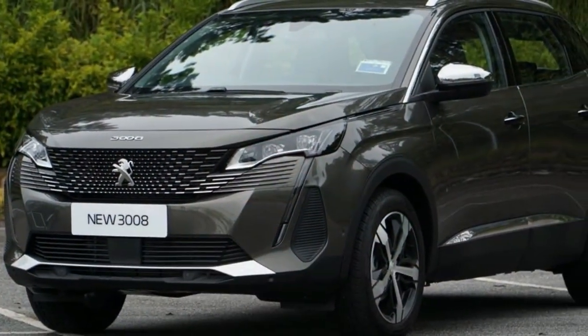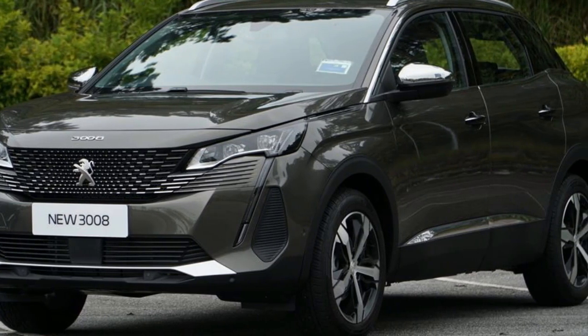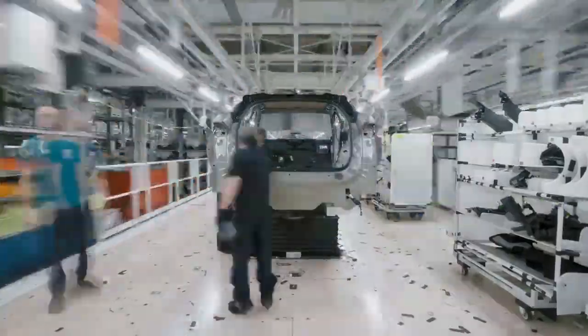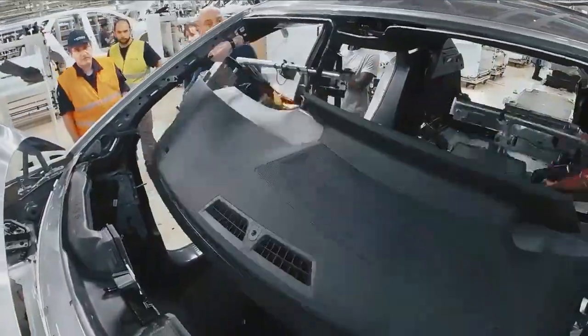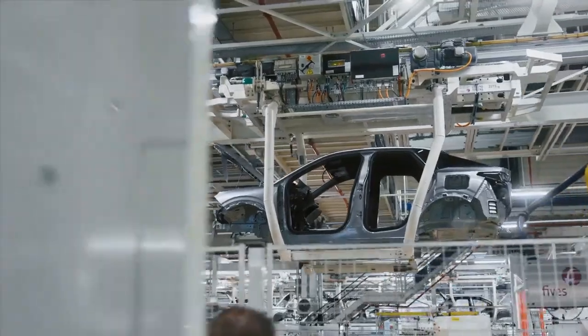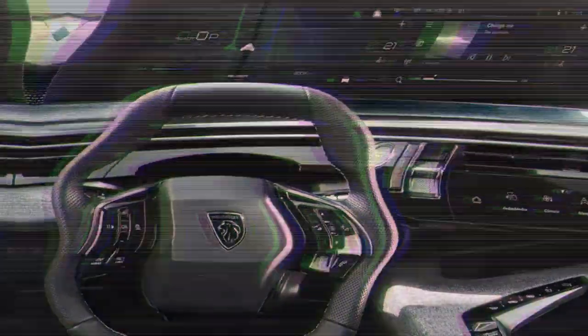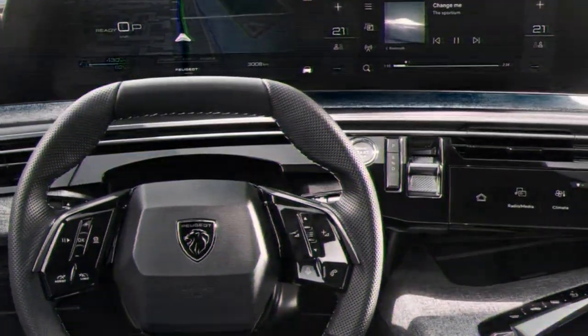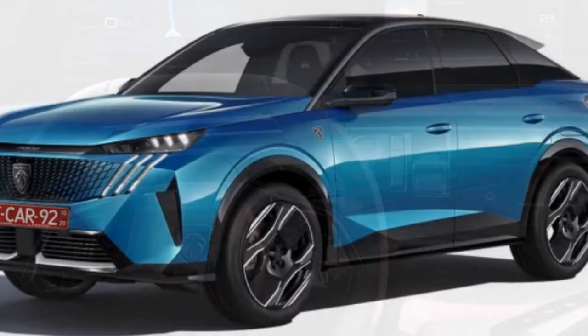The mild hybrid produces 134 brake horsepower, which falls short of the power output seen in key competitors like the Nissan Qashqai and Hyundai Tucson. Meanwhile, the upcoming plug-in hybrid will feature Stellantis' familiar 1.6-liter turbo PHEV powertrain, offering 192 brake horsepower and an electric range of 52 miles, with an attractive 8% company car tax rate in 2024-25.